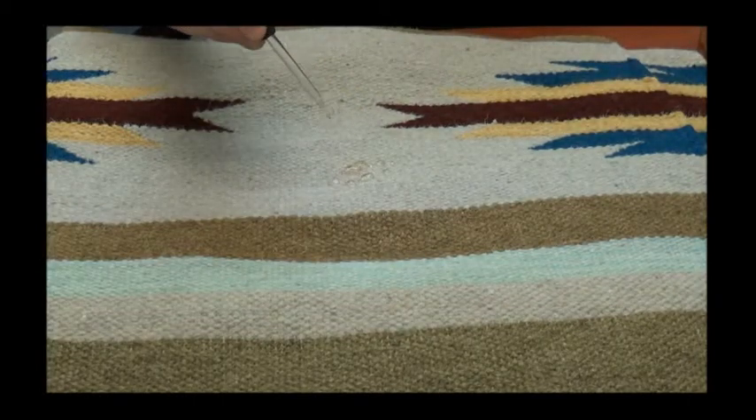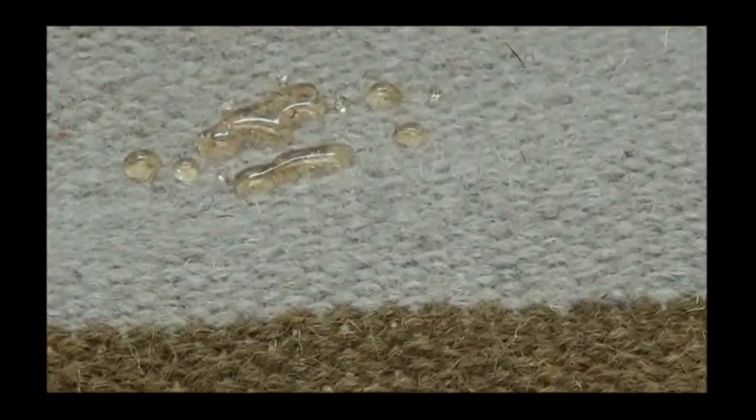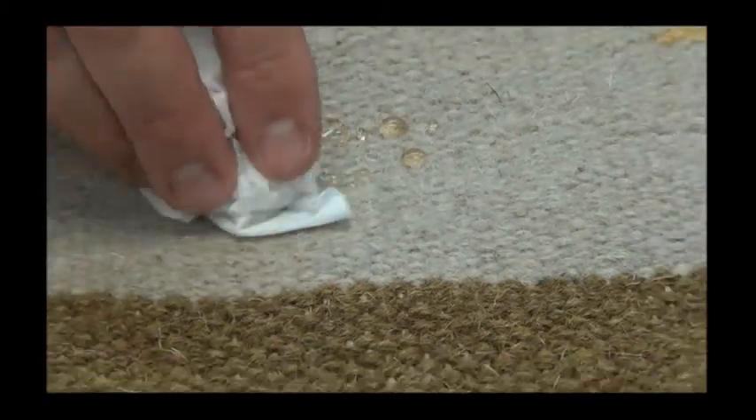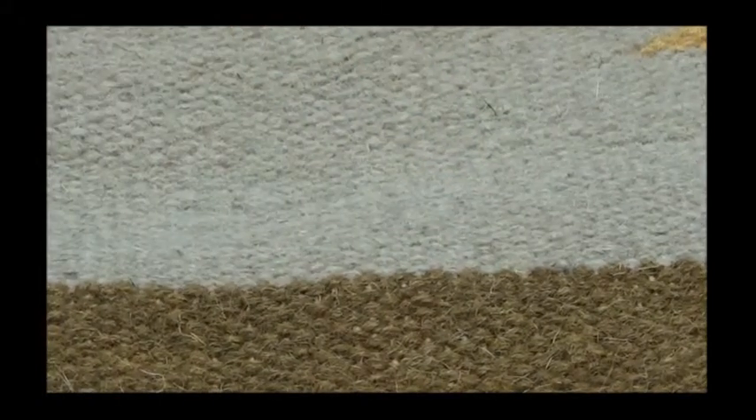So we'll just take our eyedropper with some iced tea and apply it to the rug. You can see that it easily just beads up on the rug and waiting a few seconds — it doesn't really soak in at all. We're able to just take a Kleenex and very easily blot that material up and it's gone. This shows the effectiveness of these fluorochemical protectors that we use, both water and solvent-based, on your fine wool rugs.